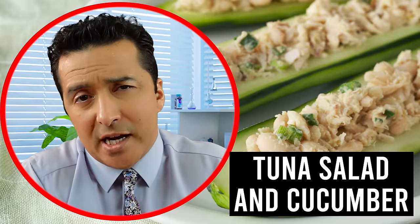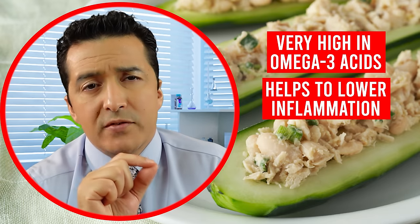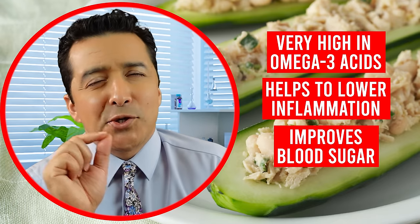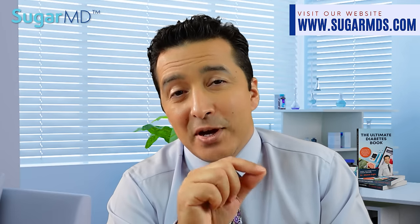Number six on my list is tuna salad with cucumber or lettuce. Tuna fish is very high in omega-3 fatty acids and has been shown to help lower inflammation in your body and improve blood sugar. It is also rich in protein, which makes it a great companion with lettuce, cucumber, bell pepper, jalapeño, or even tomatoes.